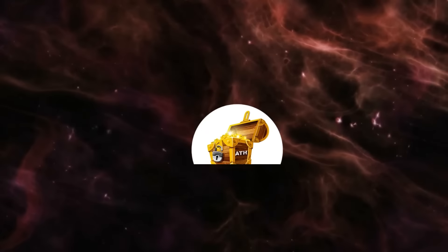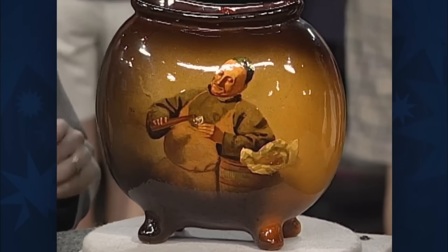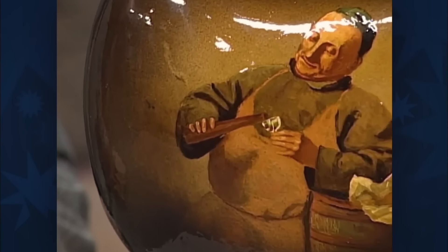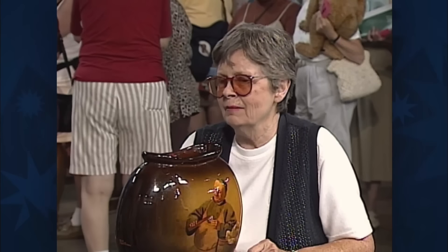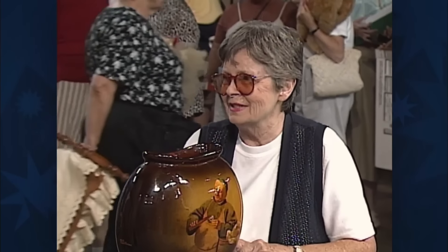I wear that one a lot. In many cultures, portrait pottery vases like the one displayed are more than just decorative pieces — they often carry significant symbolic meanings. This particular vase was inherited by the guest from her father. My father gave it to him in 1970, and my mother didn't like it, so my father gave it to me, and I've enjoyed it ever since.